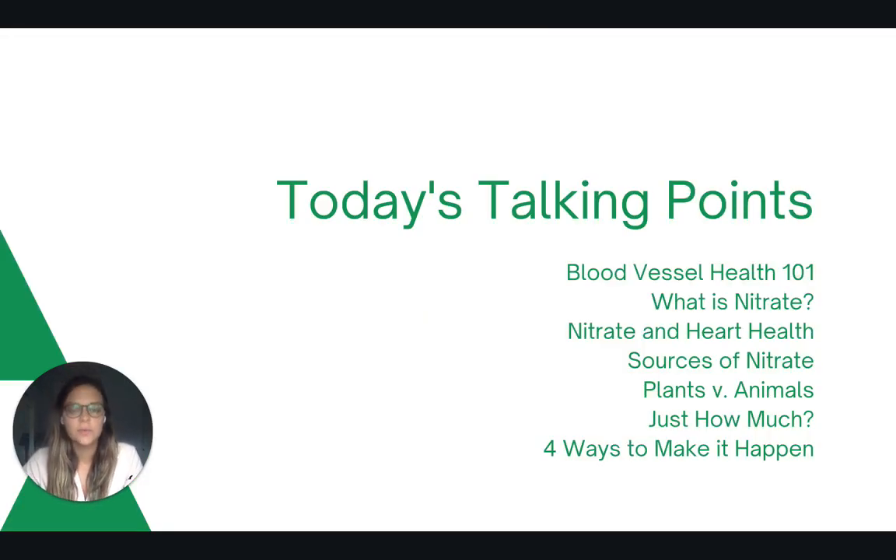Today we're going to talk about blood vessel basics, what nitrate is and how that relates to heart health, food sources of nitrate, plants versus animal sources, how much you want to consume, and then four ways to make it happen.